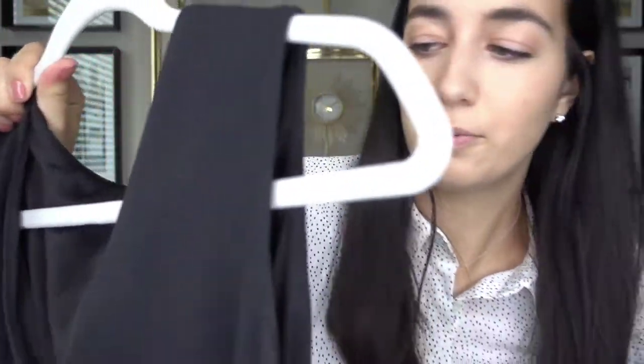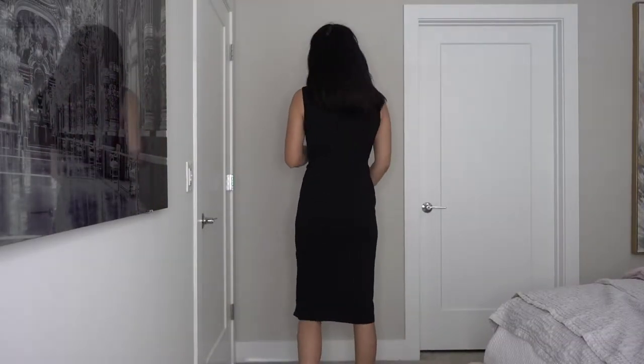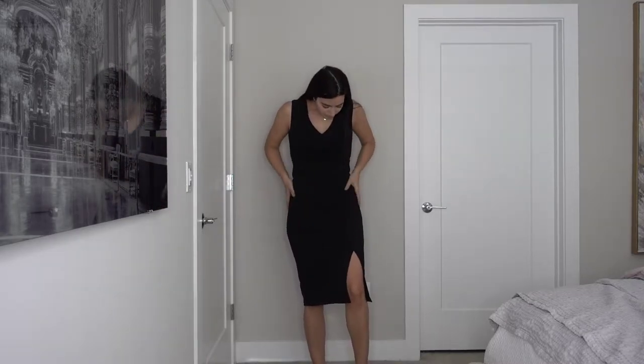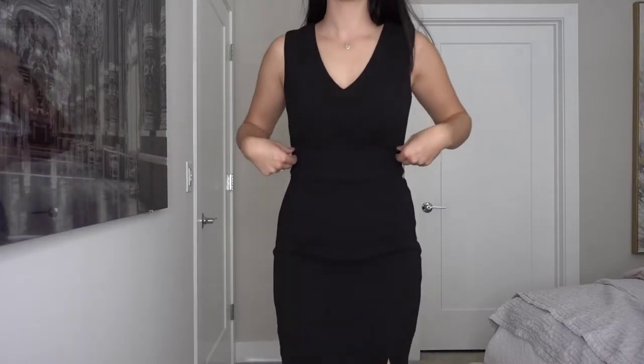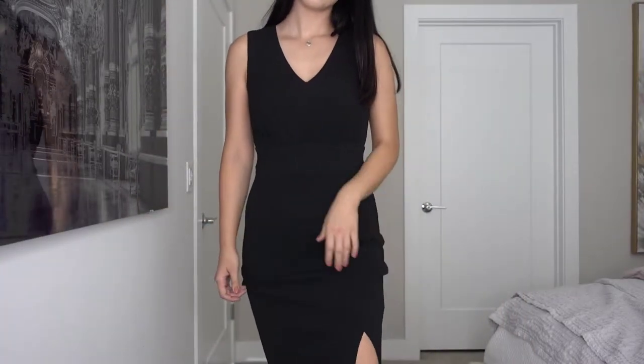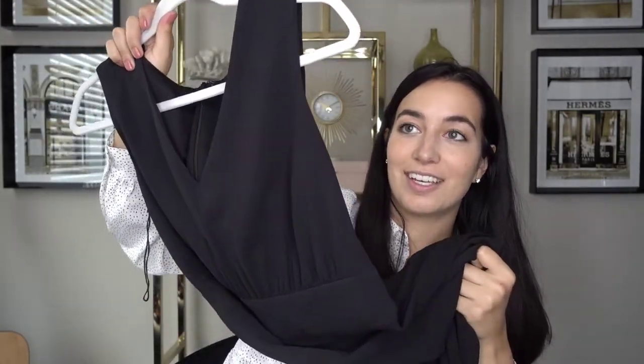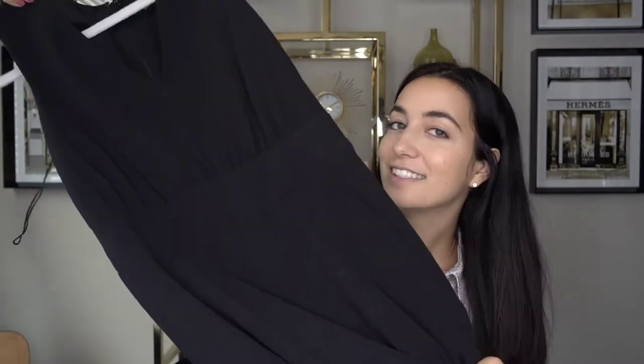Next I shopped at Ann Taylor and I only got one thing - a black dress. It's pretty plain with a slit on the leg. I figured it would be good for the office. I got it in a size four, originally $140, I got it for $79.99 - about 80 bucks. Ann Taylor makes pretty good quality clothes, this is double lined. It's very classic and will last a long time. You just can't go wrong with a little black dress.